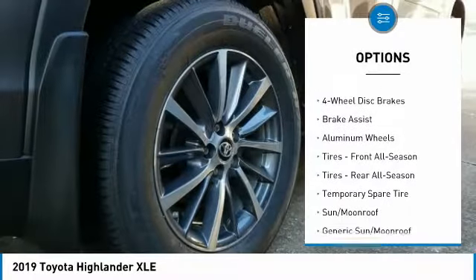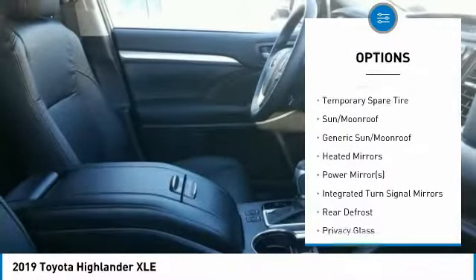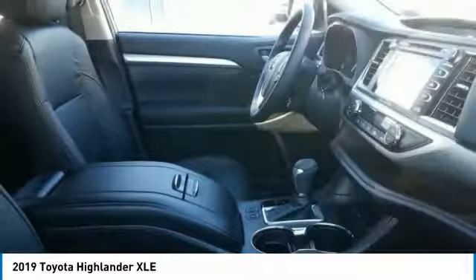Here are some of this vehicle's great options: stability control, power lift gate, traction control, backup camera, steering wheel audio controls.